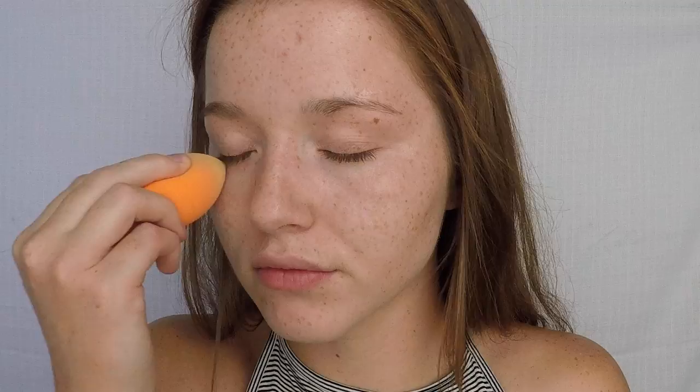Next I take my Magic Anti-Redness Primer by L'Oreal and apply that under my eyes and on my nose to make those areas appear less red. My Magic Skin Beautifier by L'Oreal helps with anti-fatigue, so I like to apply that under my eyes where I may have dark spots or wrinkles.